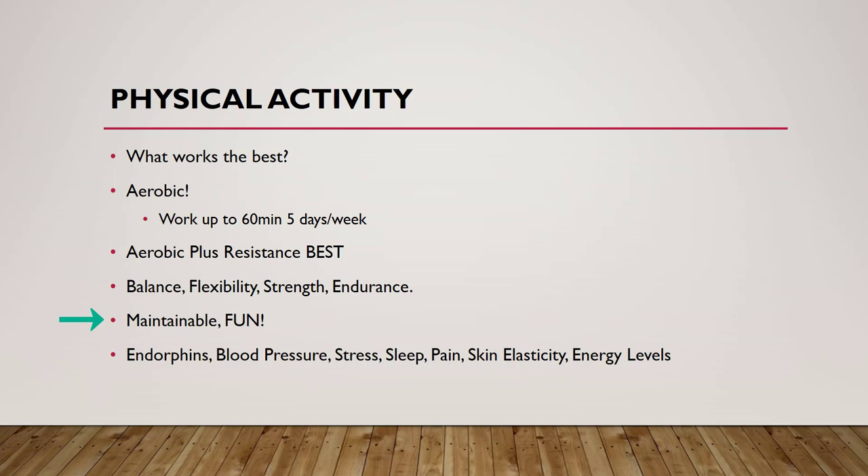It's important to pick something that you really enjoy when thinking about exercise — we really want it to be fun so that you get that endorphin rush. Exercise will also reduce blood pressure, reduce stress, and improve sleep quality. We have decreased pain levels in people who exercise. Skin elasticity actually changes, so we'll see fewer wrinkles, less sagging skin, and energy levels improve as well. It's one of those catch-22s: you may be too tired to exercise, but exercise is oftentimes what gives us our energy.